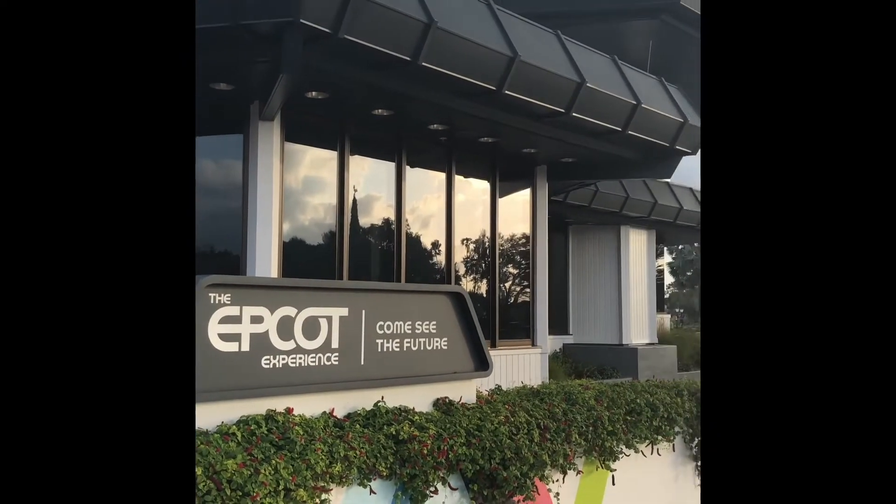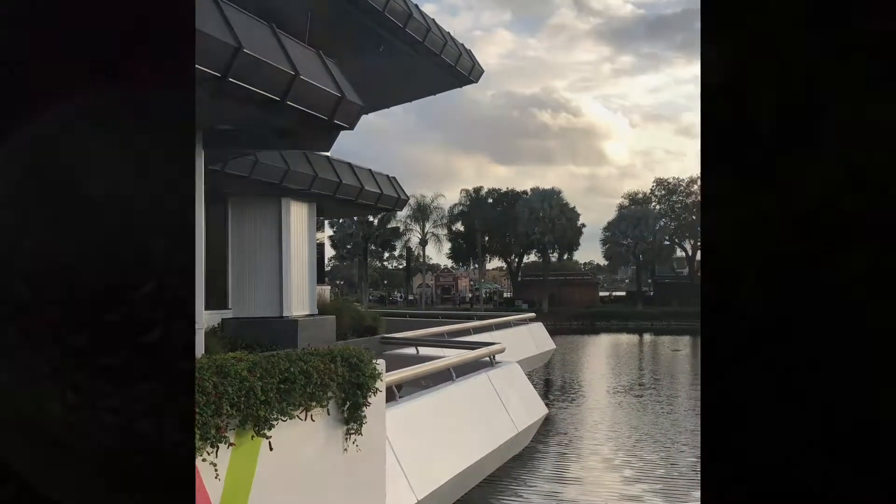The Epcot Experience building is a must for any Disney fan who loves learning about what's coming to Epcot next.